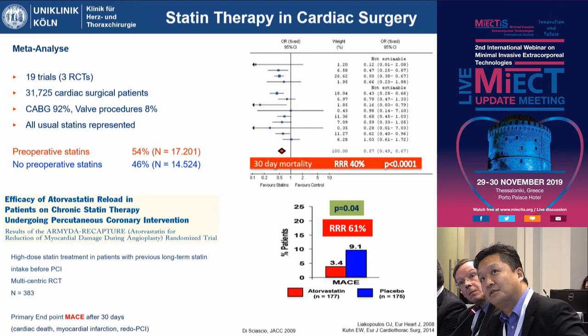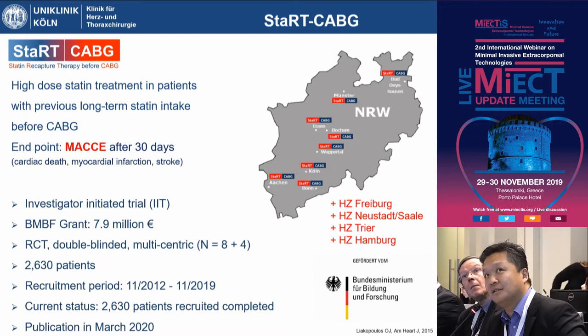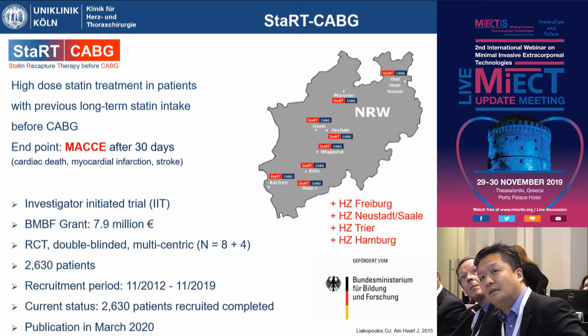Based on this trial design, we designed our own trial for cardiac surgical patients in Cologne: the START-CABG trial, which has just finished. We looked at high-dose statin treatment in patients already on statins and assessed the outcome parameters at 30 days — the combined endpoint of cardiac death, myocardial infarction, and stroke. It was initiated by our center, primarily designed for our state Nordrhein-Westfalen, and funded by the Federal Ministry of Research and Education. The trial design was a randomized controlled trial, double-blinded and multicentric, starting with eight centers in our province.